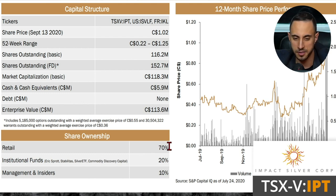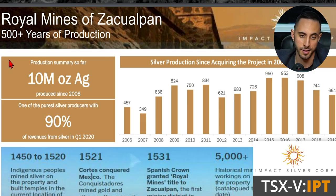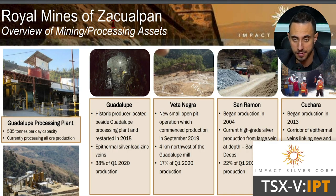In terms of share ownership, 70% of the company is retail owned; institutional investors and funds own 20%, which includes Eric Sprott's Silver ETF and Commodity Discovery Capital; and management owns 10%, giving decent skin in the game. The Royal Mines of Zacualpan has over 500 years of production history, with 10 million ounces produced since 2006, making it one of the purest silver producers with 90% plus of revenues from silver.